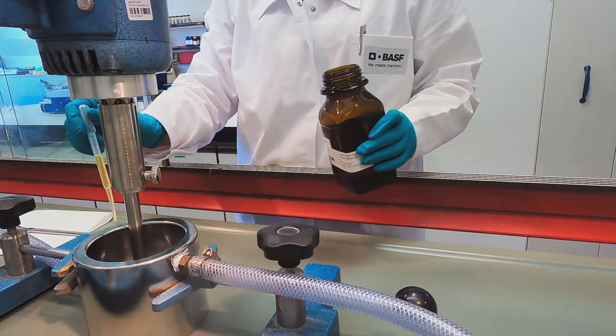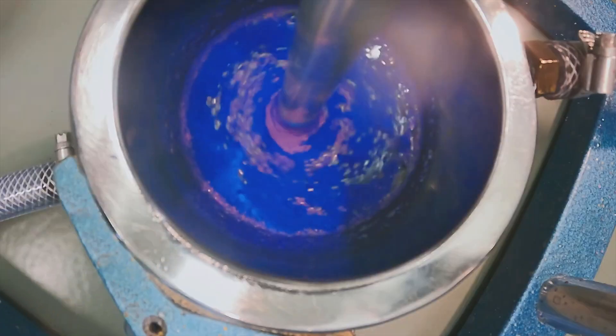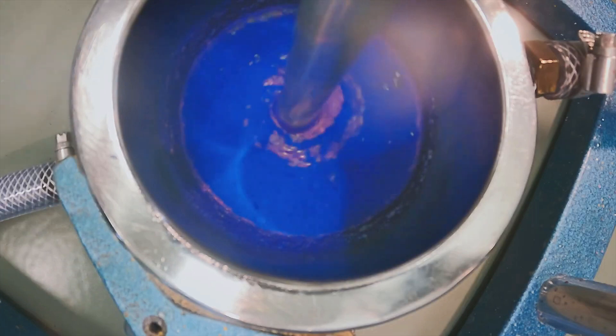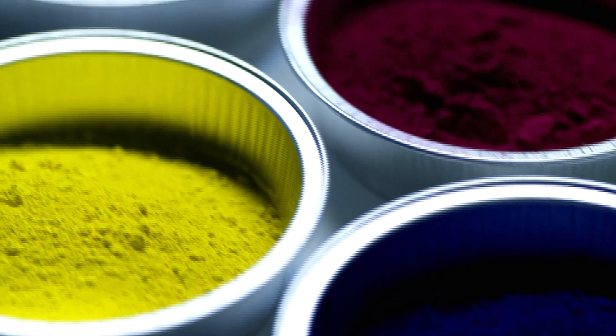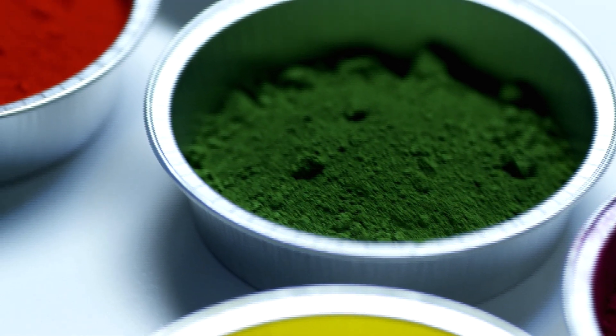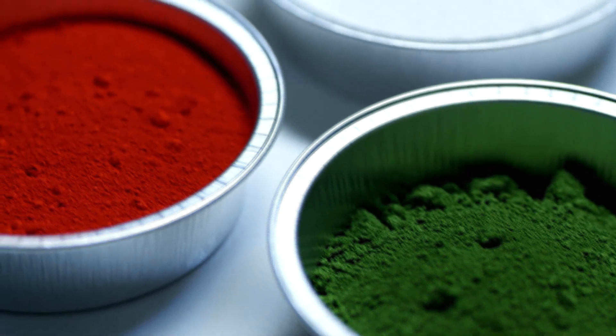Dispersing agents are highly specialised additives, essential for the effective stabilisation of pigments during paint processing. Brilliant colours are made possible by ensuring perfect pigment dispersion and long-term stabilisation of the dispersed particle in the formulation.